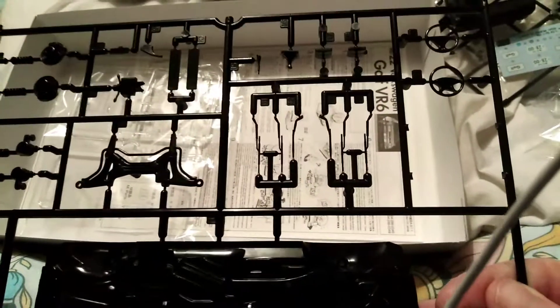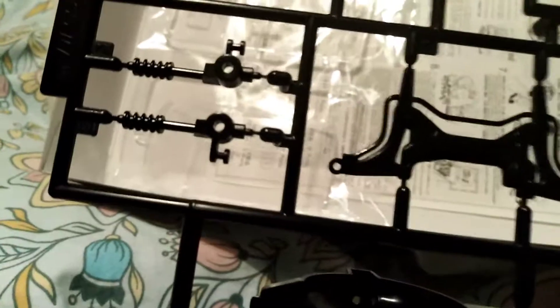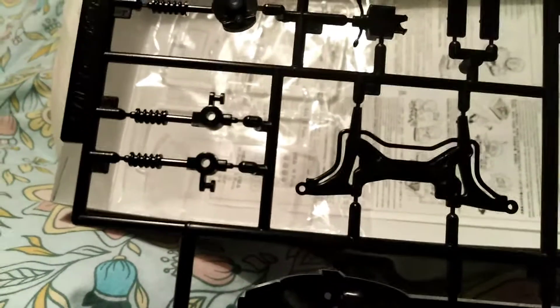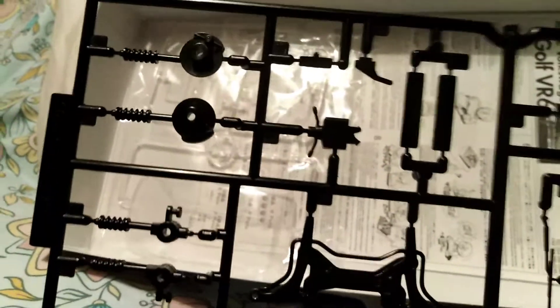So that's the Mark II Volkswagen Golf VR6. That's the clears — as you can see, the lenses, the back light lenses, front light lenses, indicators, and then the windscreen, inside windows, and back window — there's one piece.